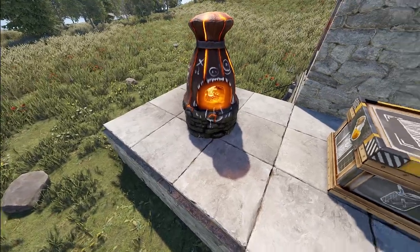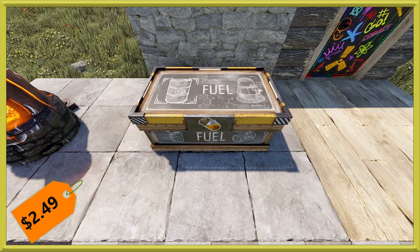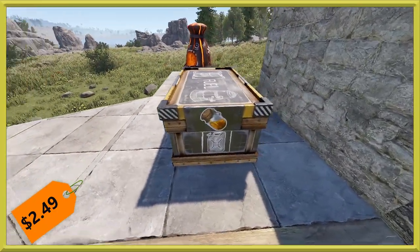Next we've got a continuation in the Scientific Boxes set — still the Scientific Fuel Storage. This one will run you the usual $2.49 as you'd expect, and has some fuel markings on the sides so you can recognize it. We'll show you the glow here shortly.